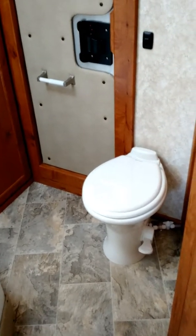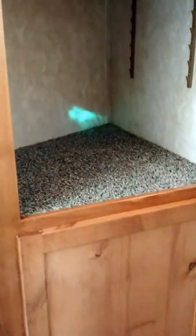Furnace. Now to the bathroom — that is a porcelain toilet, not plastic. Shower. Huge closets, both top and bottom.